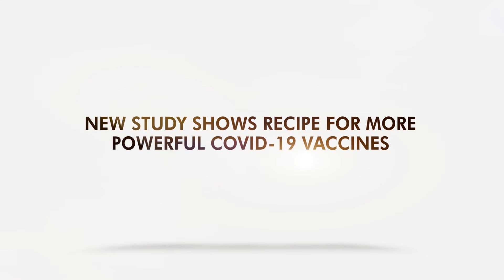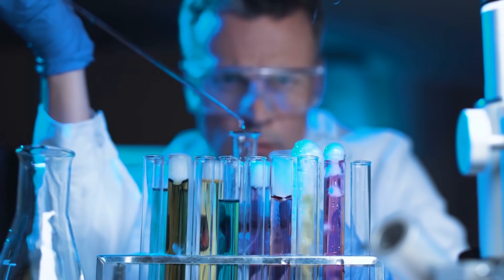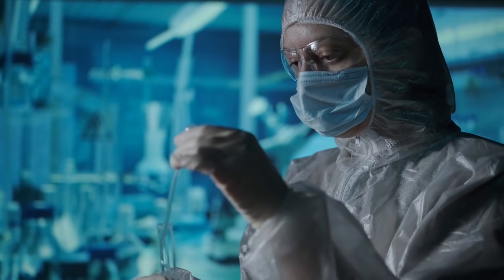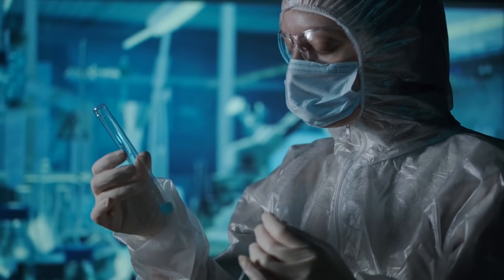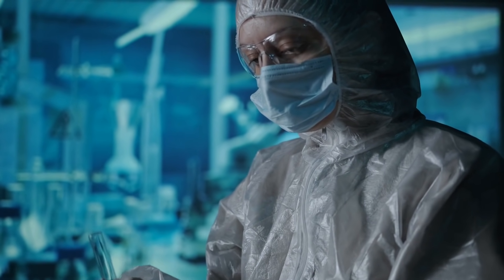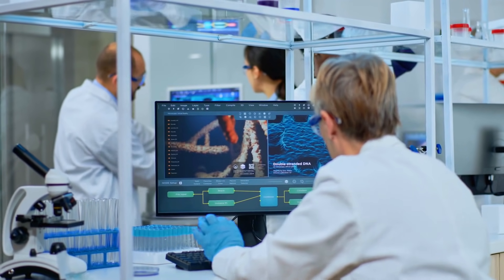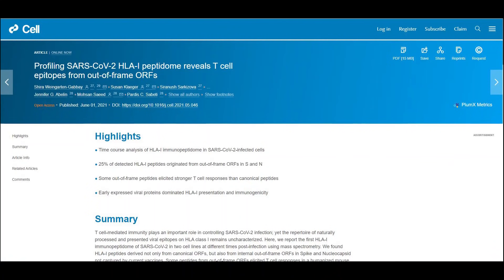A new study has found a recipe for more effective COVID-19 vaccines. Researchers at BU's National Emerging Infectious Diseases Laboratories and the Broad Institute are looking into ways to activate human immune cells to respond against SARS-CoV-2. Their research revealed the first real look at what type of red flags the human body uses to call T-cells into battle — different from the usual vaccine angle of triggering B-cells to create neutralizing antibodies.